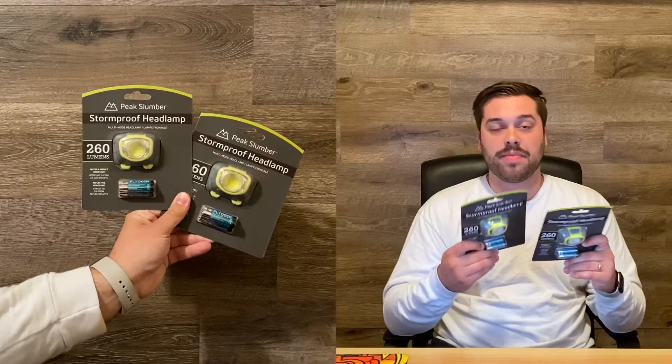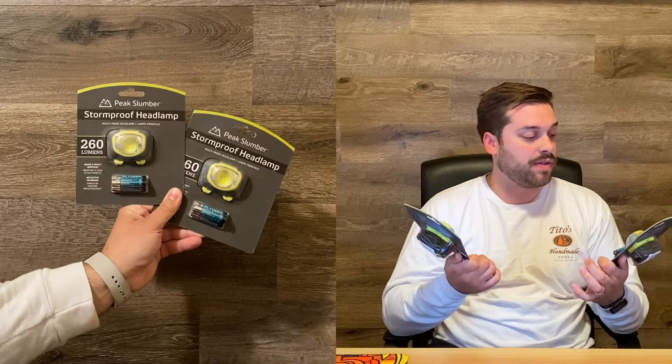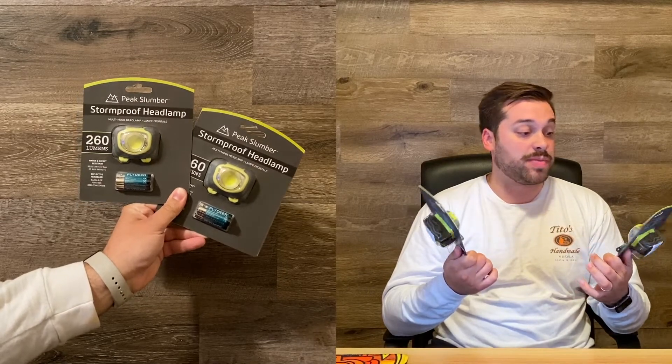Lighting is essential when you're going camping, so we invested in some new headlamps for hands-free use. These are storm-proof and water-resistant, and they come with batteries. Super excited to use them in the tent or if you're trying to cook outside while it's dark — you can be hands-free, which is really nice. Overall really excited to use these and I'm hoping they last a long time.